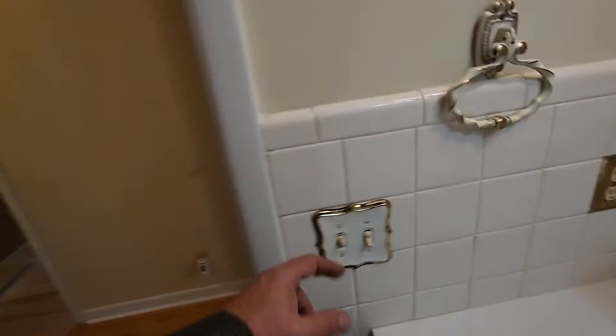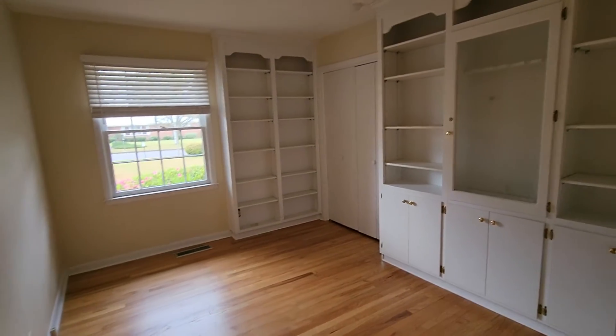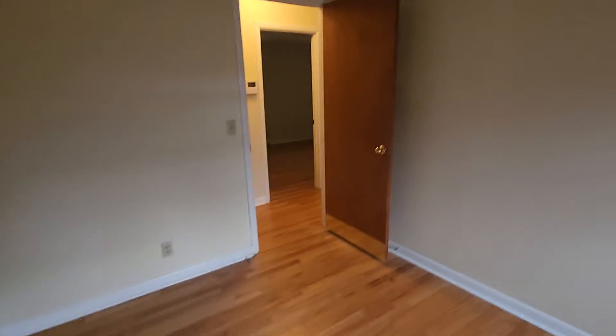Looks like the bathroom is all original, but it looks like it's in really good shape — been well maintained. That's kind of retro, and everybody likes it. Nice sized bedroom with built-ins. Let's look at the closet — probably a typical older home's closet. It's pretty typical, but it's nice.